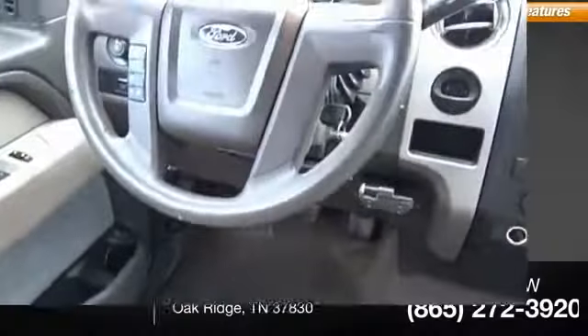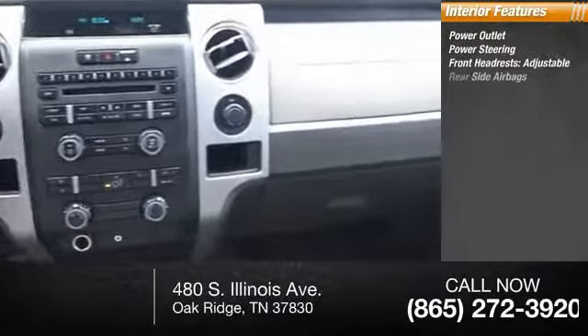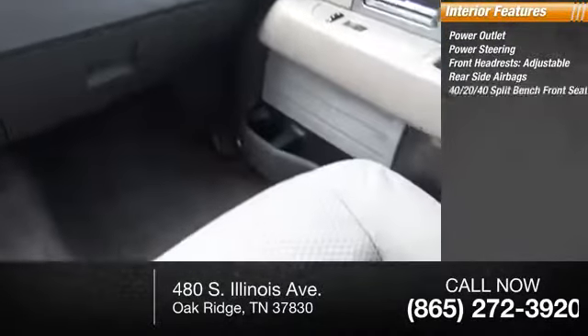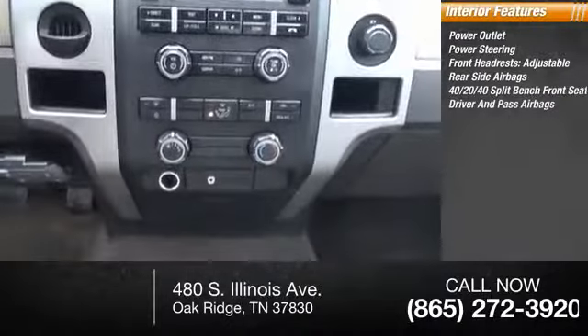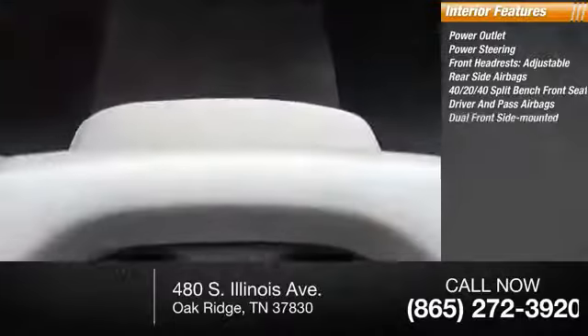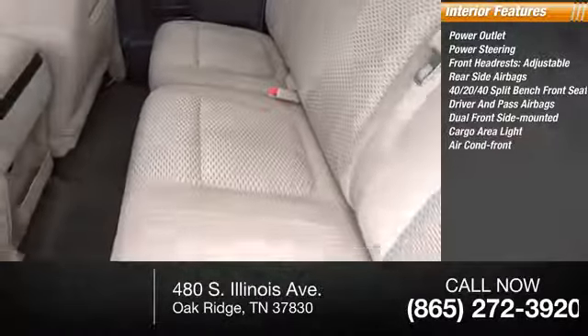Inside you'll find a power outlet, power steering, adjustable front headrests, rear side airbags, 40-20-40 split bench front seat, both driver's side and passenger side airbag — dual front side mounted airbags — cargo area light, and front air conditioning.